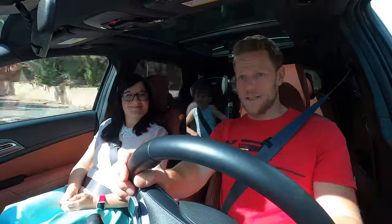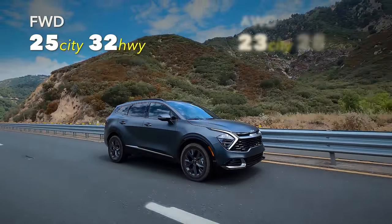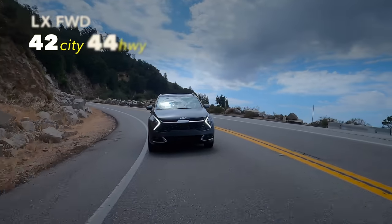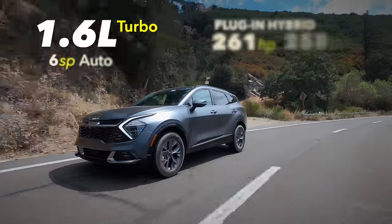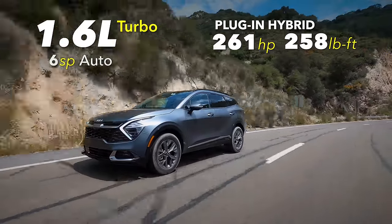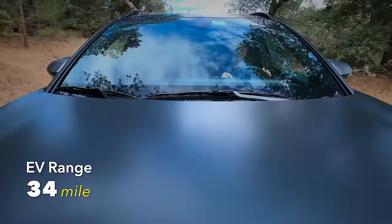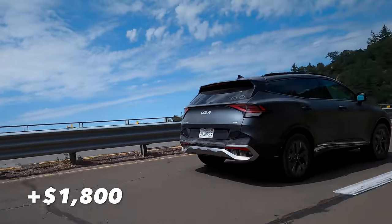Let's talk about engine choices. The basic Sportage has a 2.5-liter gasoline engine with an eight-speed automatic, available in front-wheel or all-wheel drive. Then there's the 1.6-liter turbocharged hybrid we're driving, with a six-speed automatic — front-wheel drive on the LX, all-wheel drive on higher trims. There's also a plug-in hybrid with that same 1.6-liter turbocharged engine and six-speed automatic, making a bit more horsepower, coming only with all-wheel drive and offering 34 miles of EV range. Adding all-wheel drive costs $1,800 and adds a snow mode plus one inch of ride height.